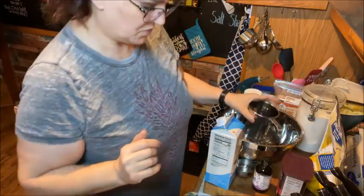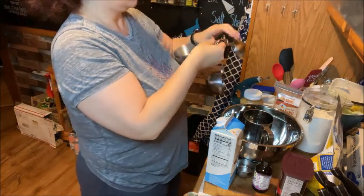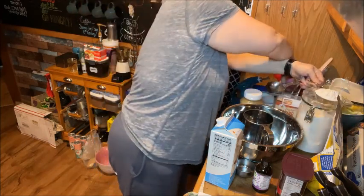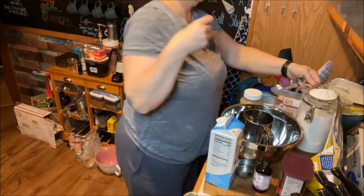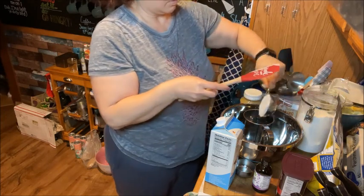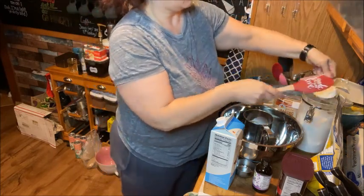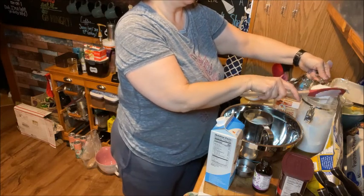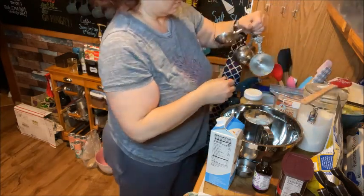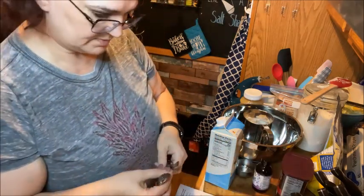Now I'm going to do the one-point brownies. For this you need three-quarters of a cup of flour, and then a quarter cup plus two tablespoons of cocoa.